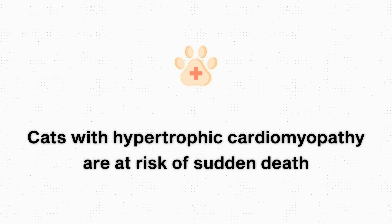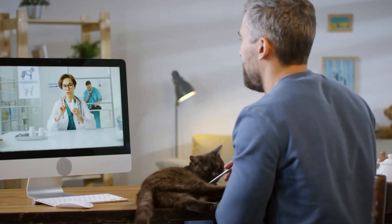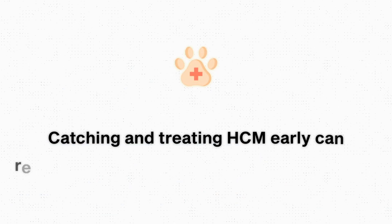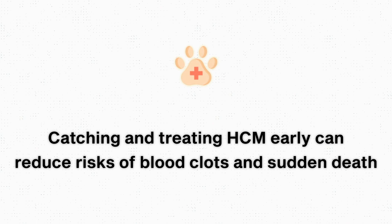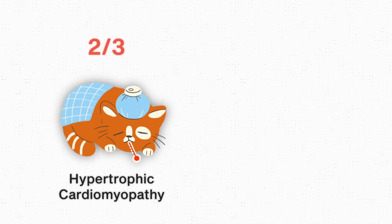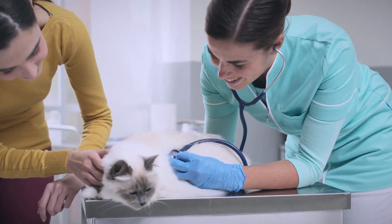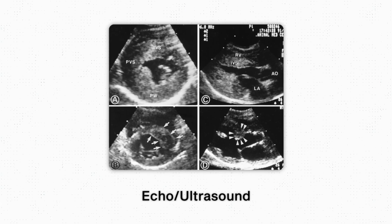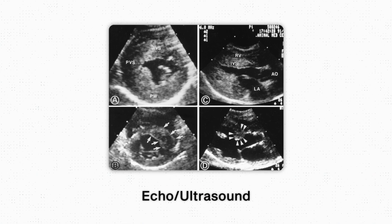Cats with hypertrophic cardiomyopathy are at risk of sudden death, which is something I always warn people about after diagnosing this disease. Catching it early and properly treating it can reduce the risks of clots or sudden death. Only about two-thirds of cats with HCM will have a heart murmur, making it very challenging to catch on physical exam — we could easily miss it with a stethoscope. The only way to diagnose HCM is by doing an echo or ultrasound of the heart to look at how the heart muscle is doing.